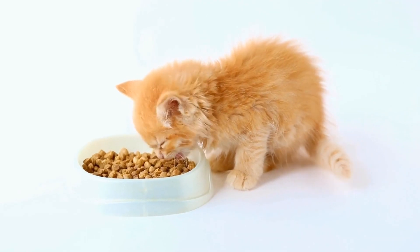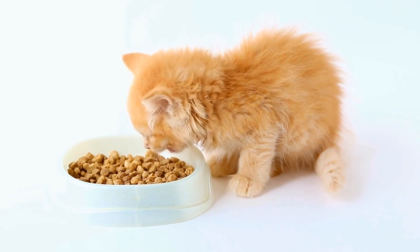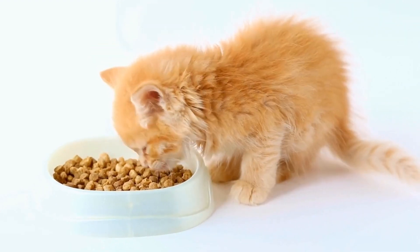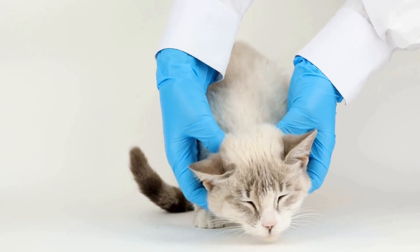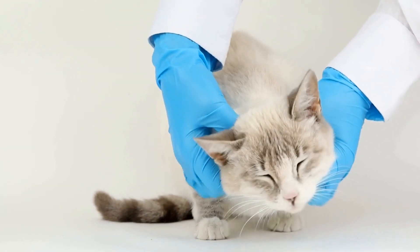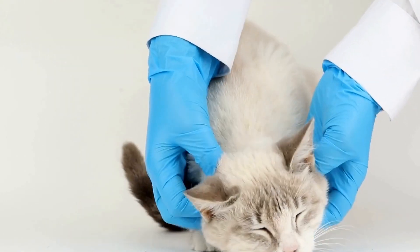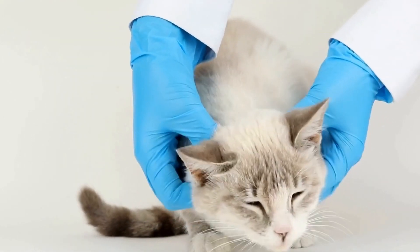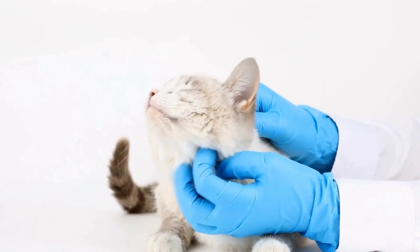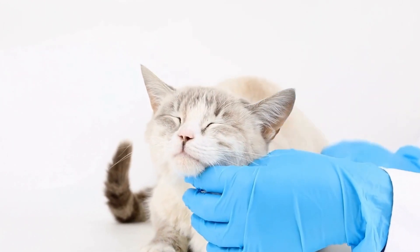In conclusion, dealing with a cat that is constantly trying to open cabinet doors can be challenging, but it is not an insurmountable problem. With patience, consistency, and the implementation of appropriate strategies, you can discourage this behavior and foster a more harmonious living environment with your feline companion. Remember, understanding your cat's motivations and providing suitable alternatives are key to modifying their behavior effectively.